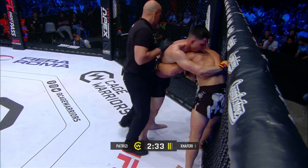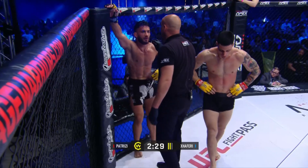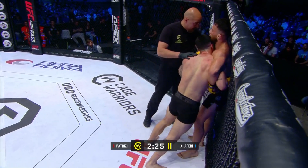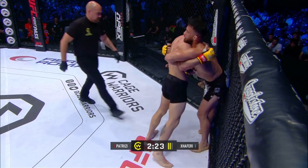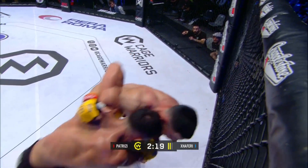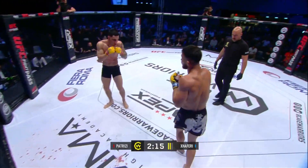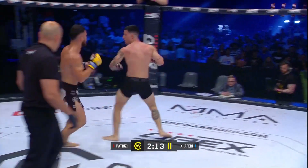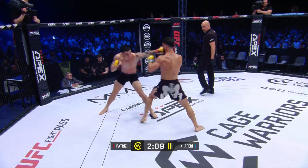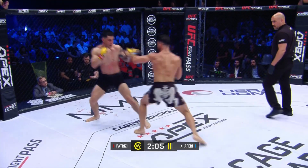Zaferri spitting the mouthpiece out there. Referee Dandovani stops the action — clear as day, he spat that one out. I think he's just trying to buy some time here, get an extra five or ten seconds of breathing room. Exchanging jabs there. I think Zaferri is setting himself up for the double leg.